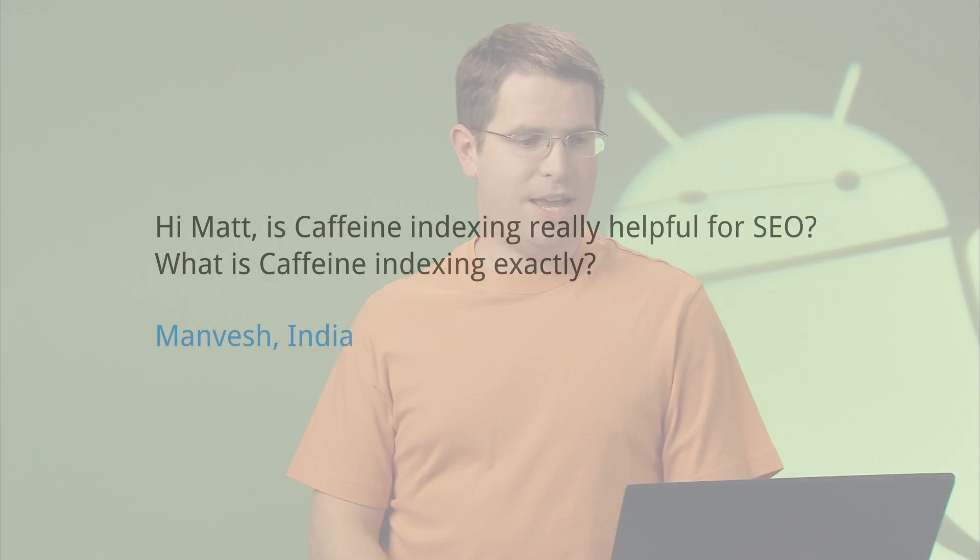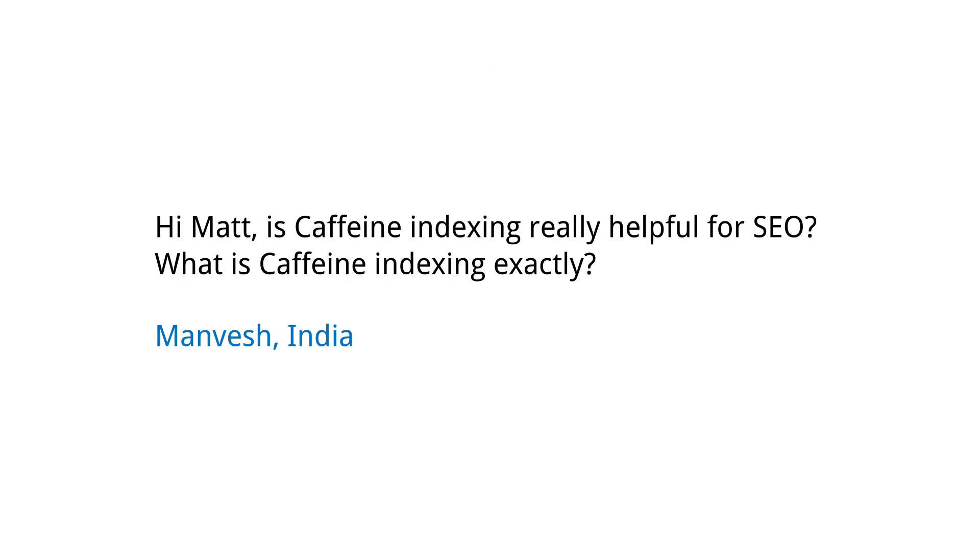Today's question comes from Manvesh in India. Manvesh asks: hi Matt, is caffeine indexing really helpful for SEO? What is caffeine indexing exactly?